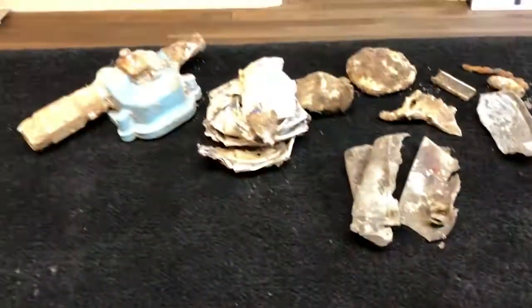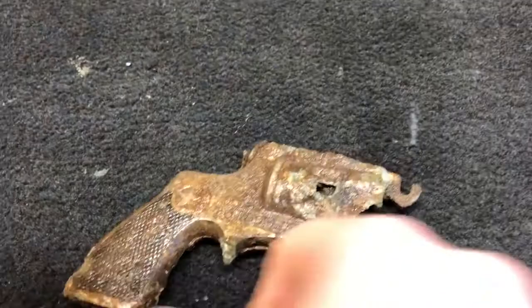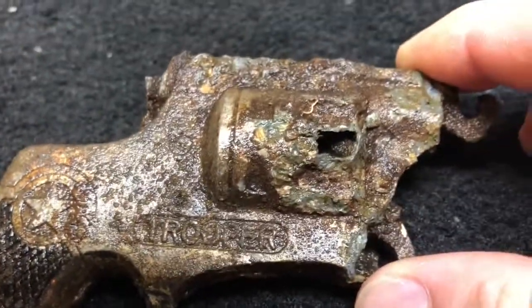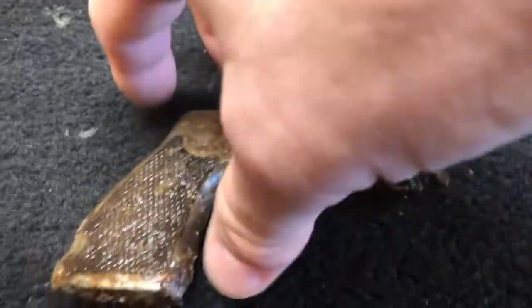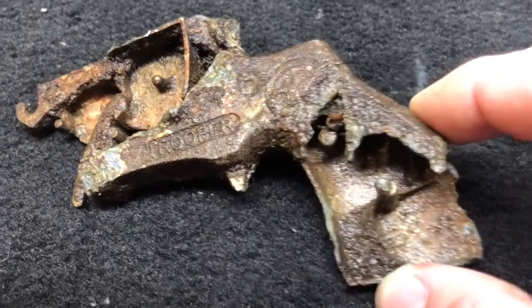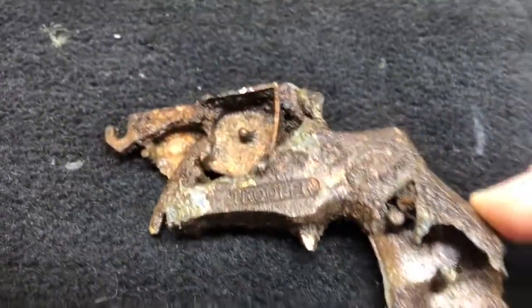Alright guys, I'm back. This is some of the cool stuff I found on the little hunt. I did find a part of a pistol here — I just got through rinsing it off a bit. It has a star on there and it says Trooper. I don't know how old this is or what brand it is; if somebody could help me out that would be great. I've never really found a pistol out here, but I've been doing this for a few years now and you never know what you're going to find.